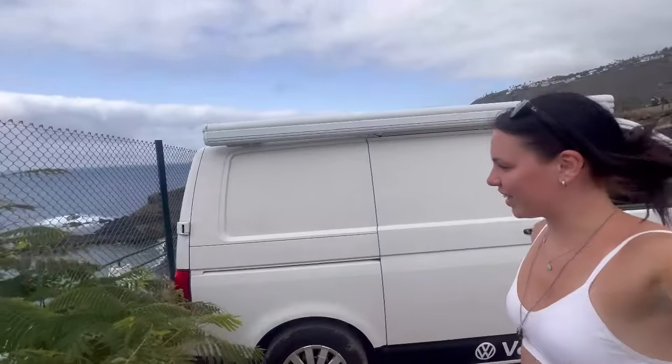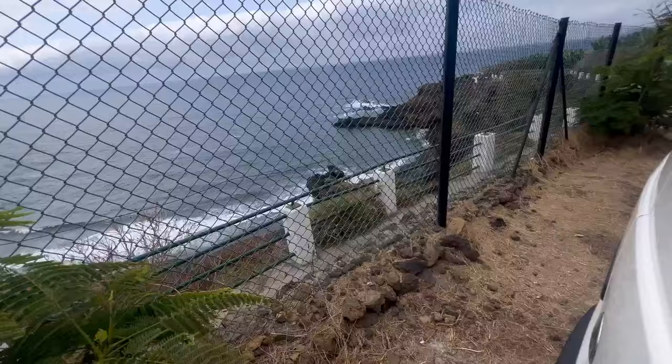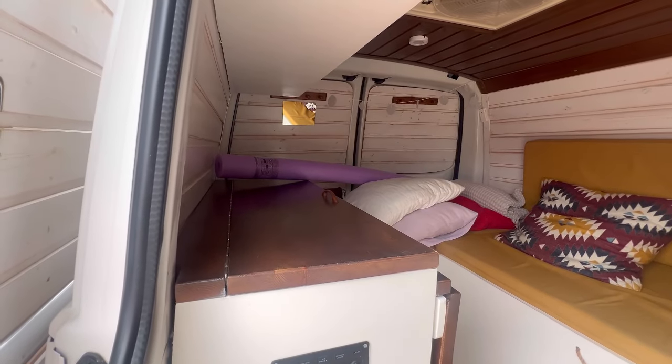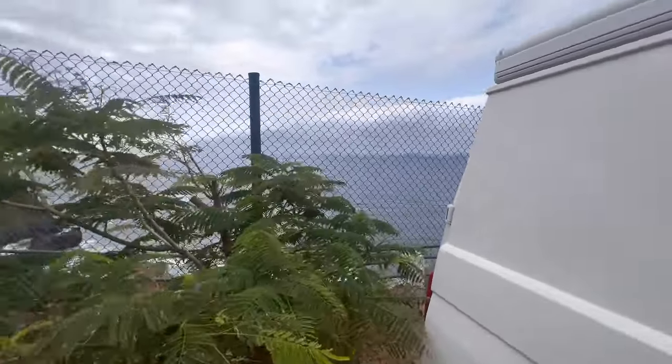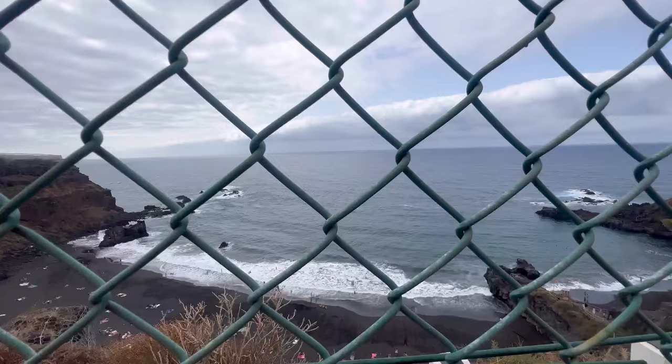The van's parked. This is our view from the back of the van. This is the inside of the van — I'll open the doors in a minute and we'll have a look at the view. But yeah, this is a great little spot for a van and the view is really pretty.